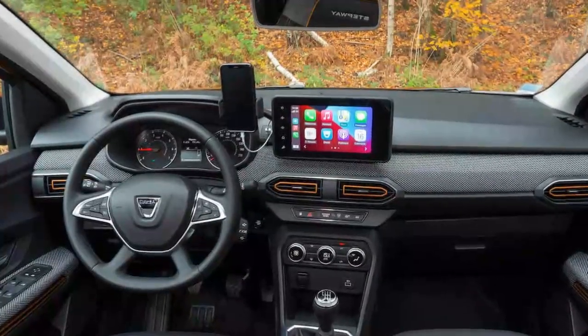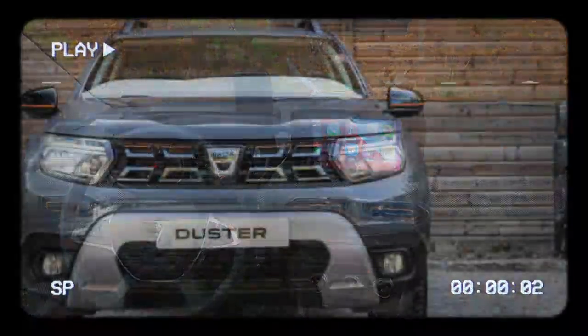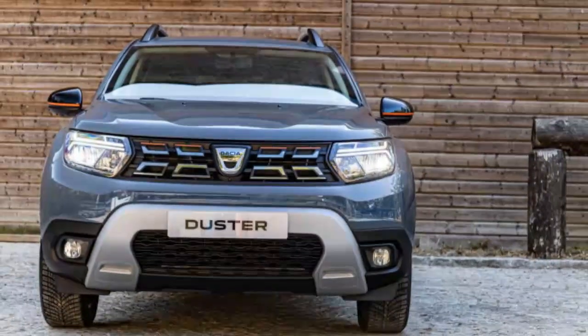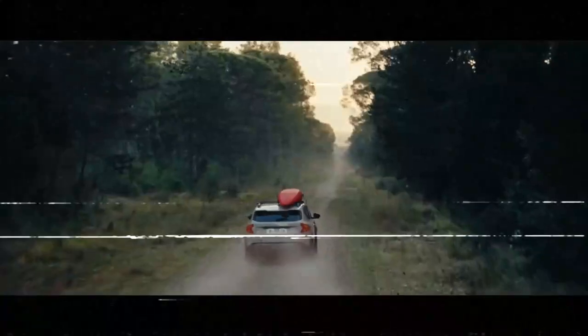Its lineup offers variety without redundancy: a compact hatchback, a spacious wagon, a mini EV, and a small SUV. Soon, there'll even be a larger SUV called the Bigster — a name as bold as the car itself. But the true standout of Dacia's lineup is the Duster.